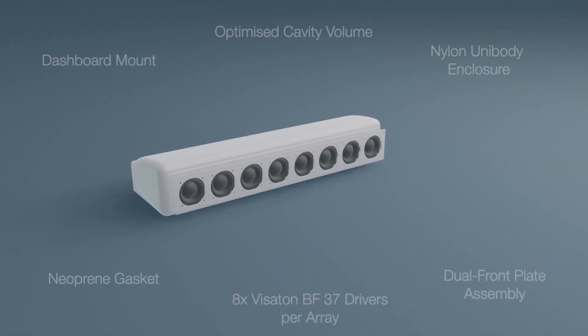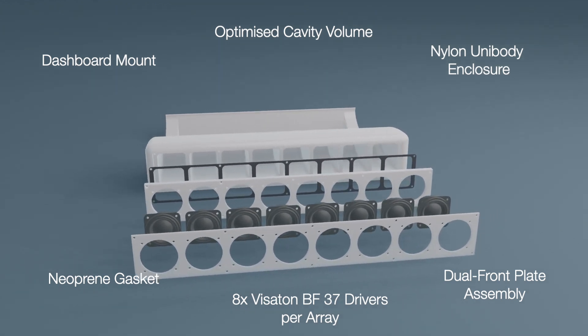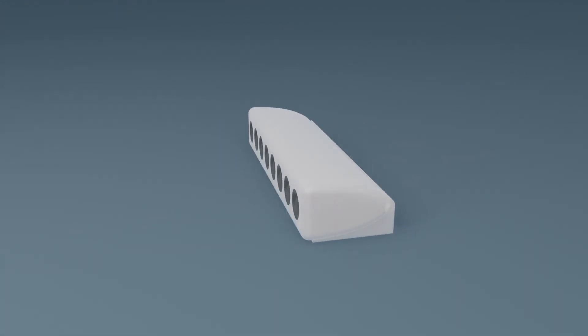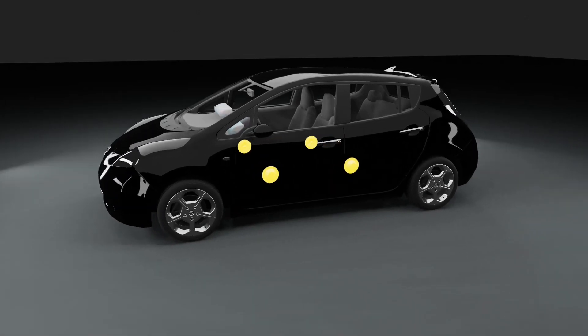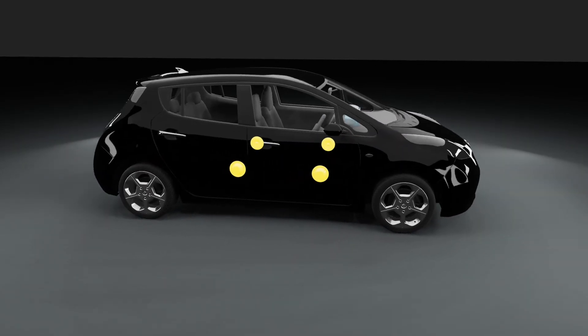There are 8 speakers in each unibody array, which blend seamlessly into the dashboard thanks to a sleek design and sturdy mounting solution. The existing loudspeakers in the doors are used to reinforce the low frequencies, improving bass.